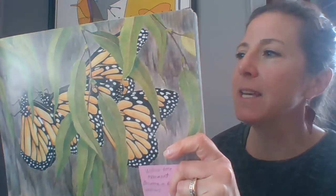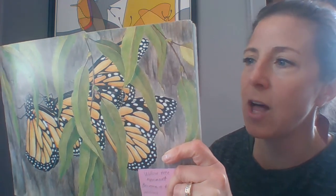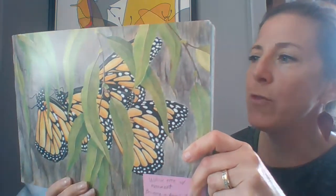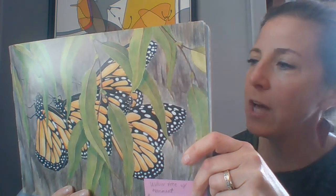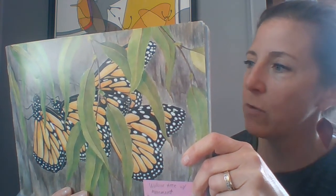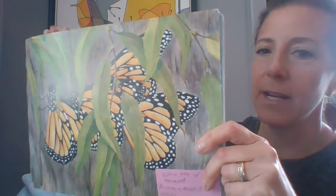The sunlight begins to fade. Monarch lands on a willow tree and hooks her tiny claws into the bark. Without the warmth of the sun, her body becomes too stiff to fly. She huddles close to four other butterflies. They fold their wings to wait out the night.